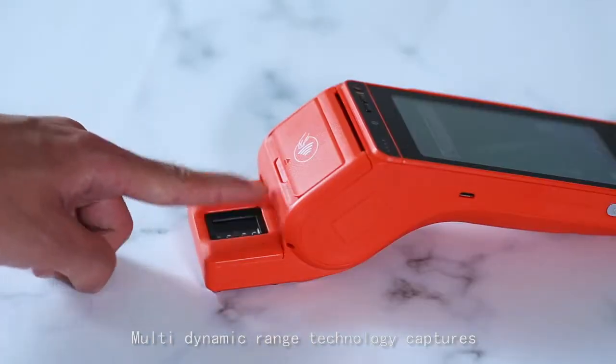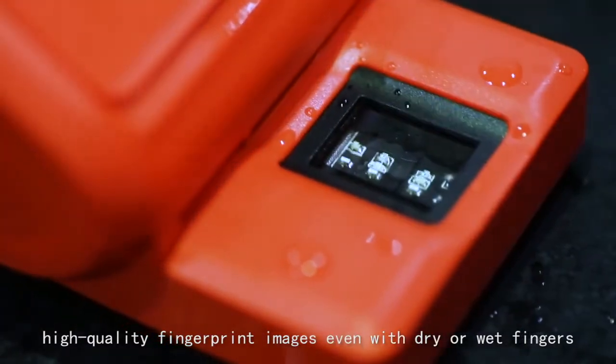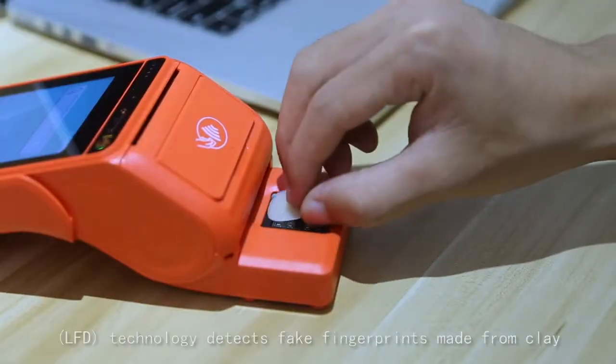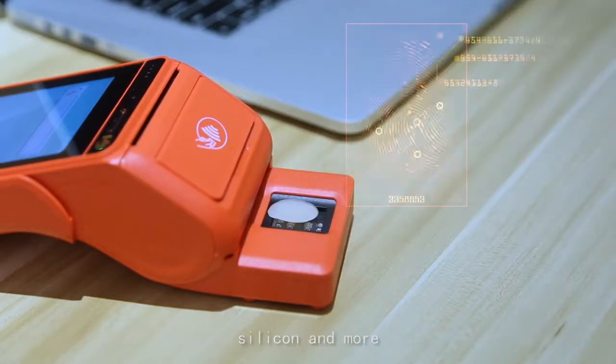Multidynamic range technology captures high-quality fingerprint images even with dry or wet fingers. Live fingerprint detection — LFD technology — detects fake fingerprints made from clay, rubber, silicon, and more.